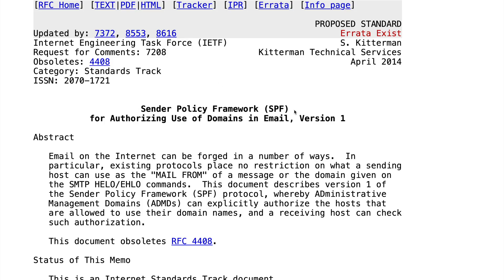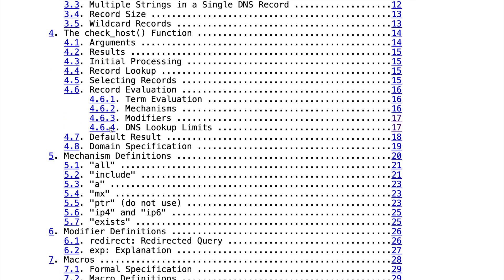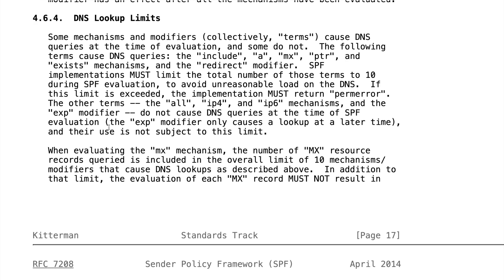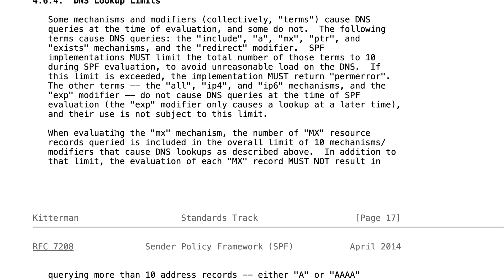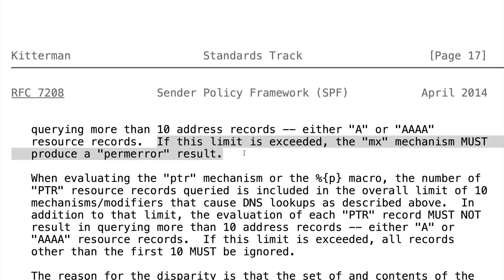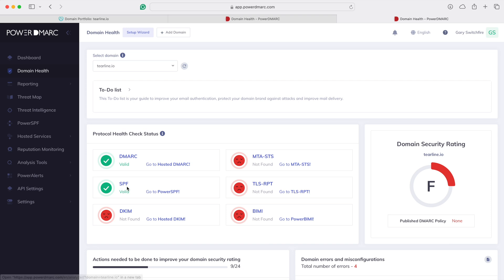Enabling Power SPF optimizes your SPF records to stay under the 10 DNS lookup limit, which is mandated by the Internet Engineering Task Force, RFC 7208. If you go over that 10 DNS lookup limit, it will break SPF and return a perm error. You can check the lookup results here — it says 4 out of 10. Jumping back to Domain Health, we now have a valid SPF record.